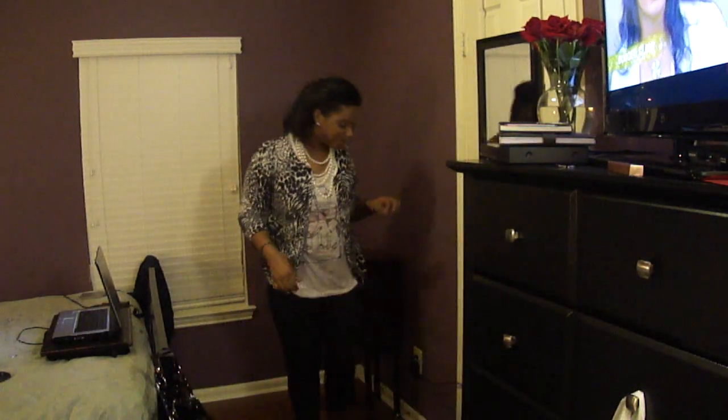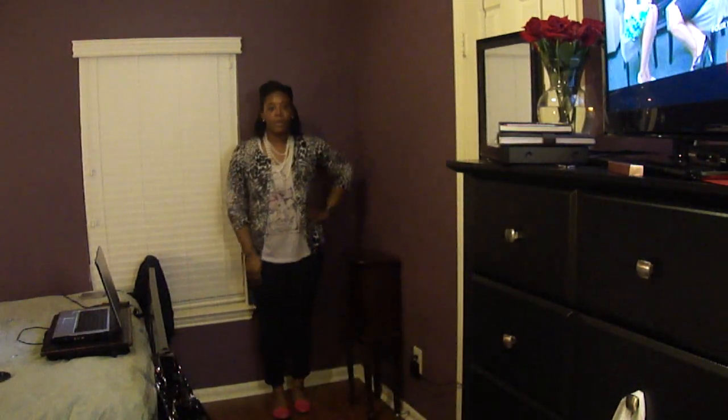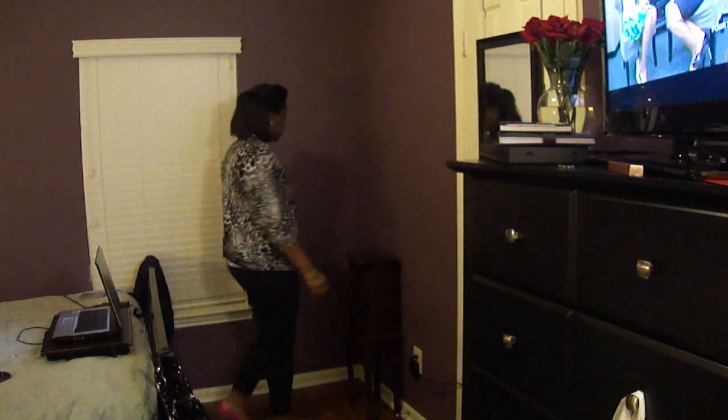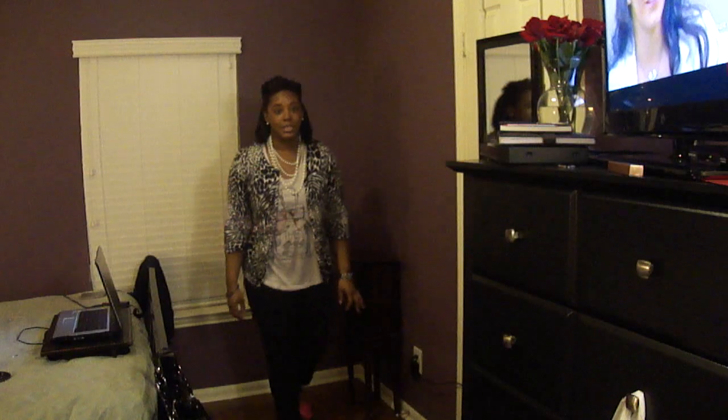And here's the fit. I hope you guys can see — one of my light bulbs is out in my family house, so the light is kind of crappy.